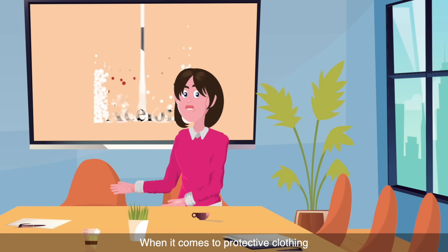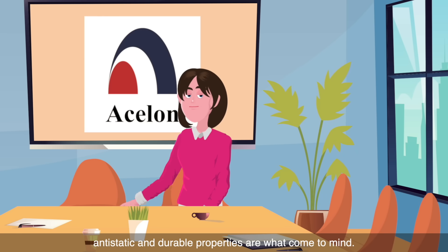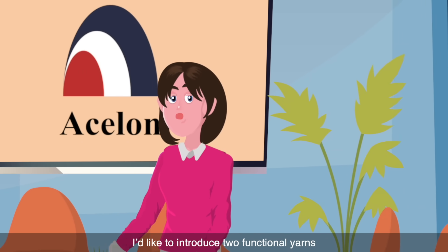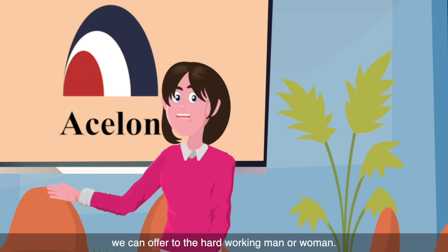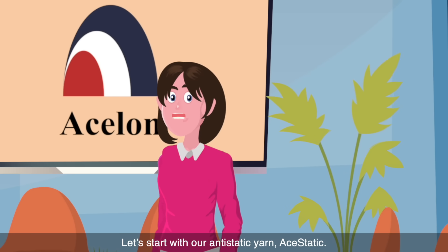When it comes to protective clothing or workwear, anti-static and durable properties are what come to mind. I'd like to introduce two functional yarns we can offer to the hard-working man or woman. Let's start with our anti-static yarn, Aesthetic.